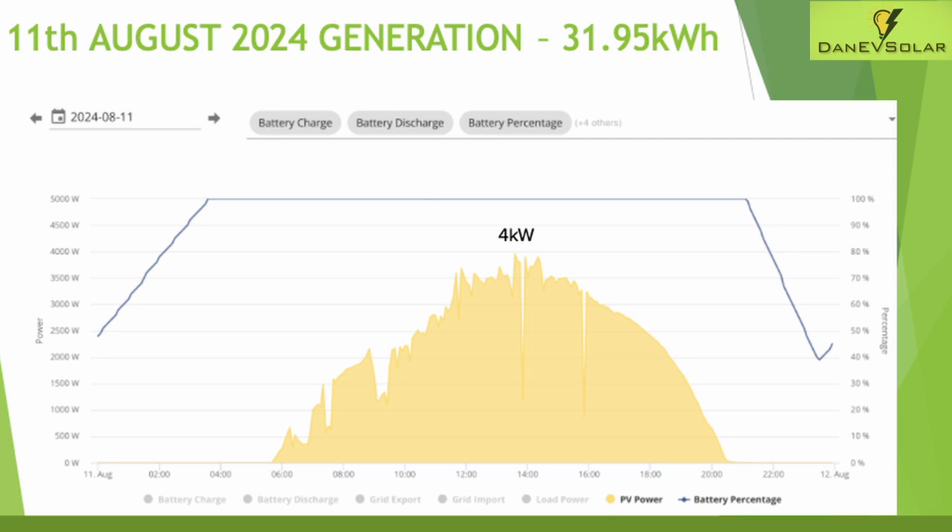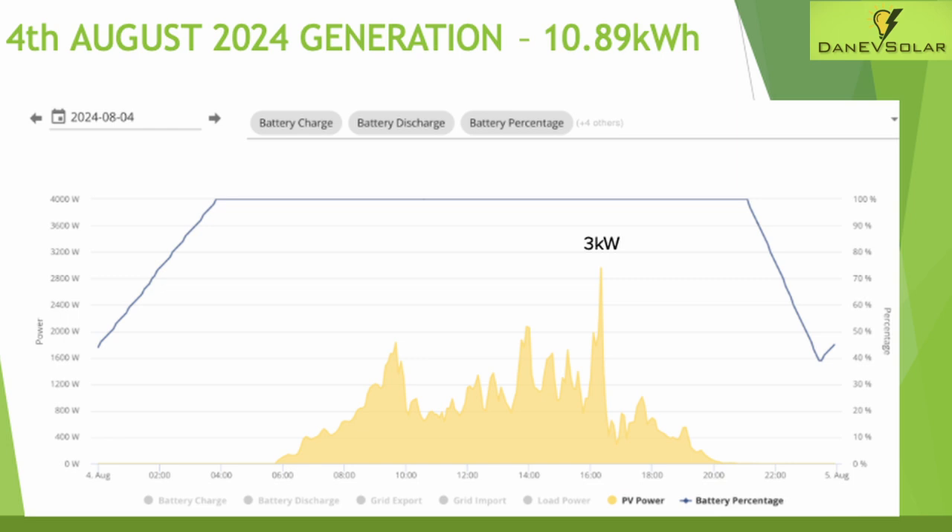The best day for generation was the 11th of August where I generated a grand total of 31.95 kilowatt hours. As you can see, it's a decent solar curve for the day but still some room for improvement with some intermittent cloud cover, visible in the little dips throughout the chart. Maximum generation was around 4 kilowatts at about 2 p.m. The worst day for generation in August was the 4th with just 10.89 kilowatt hours generated — not too bad for the worst day of the month but a very different looking graph. There was a slight spike around 4 p.m. where the sun briefly made an appearance, resulting in a maximum of 3 kilowatts at that time.